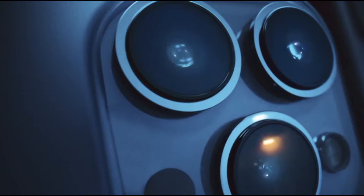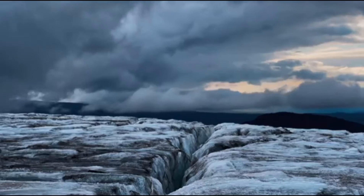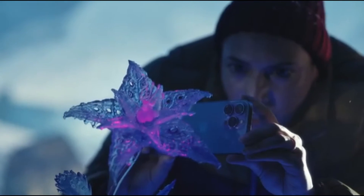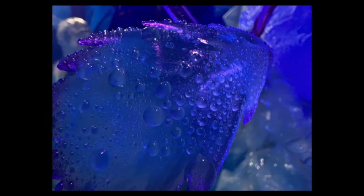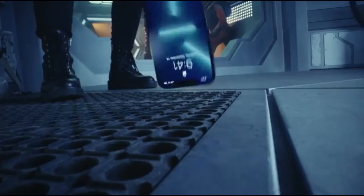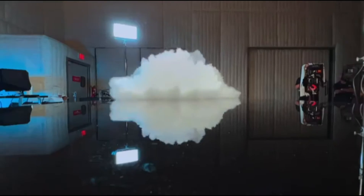New wide and ultra-wide cameras let you capture incredible scenes in even lower light. Three times optical zoom for even closer close-ups. Discover a new world in macro with the ultra-wide camera. Upload and download faster on the go with 5G. The superior durability of ceramic shield means iPhone 13 Pro is ready for any shoot, almost anywhere.